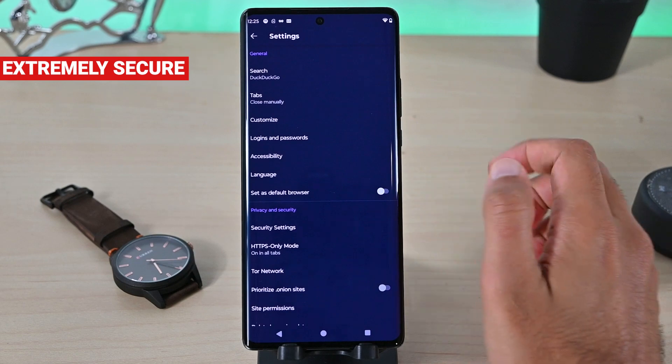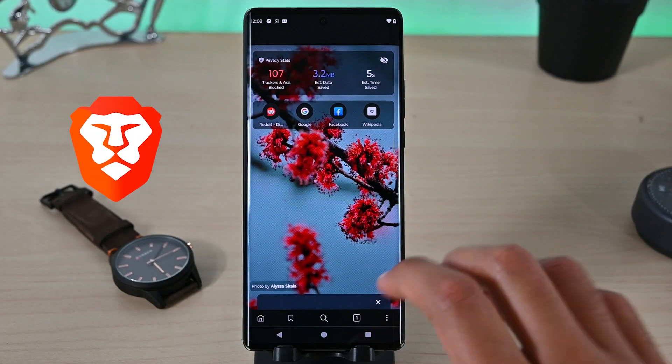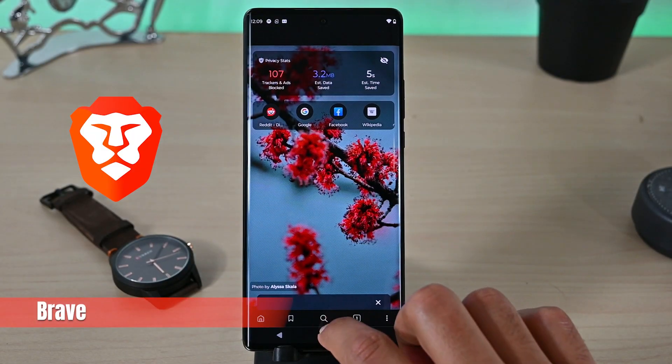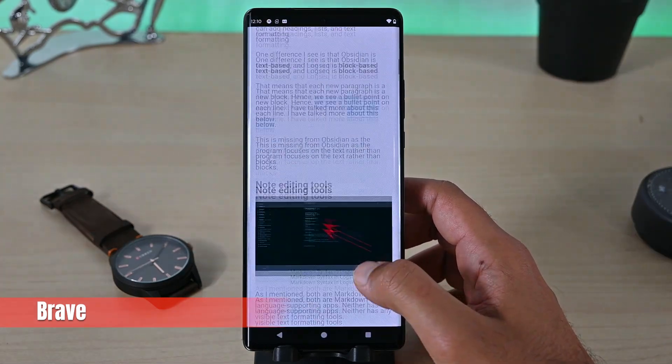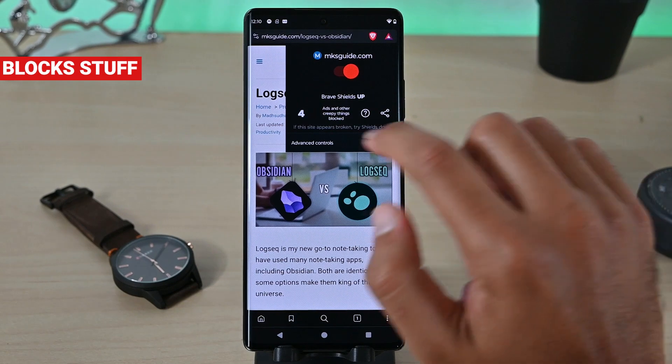This is why Tor can't replace your default browser. However, for super privacy-focused browsing, Tor is a nice addition to the list. The last app we have is Brave. Brave is your regular browser with privacy features — it's like Chrome and Firefox but with privacy and crypto options. It blocks trackers and annoying ads to leave space for content.